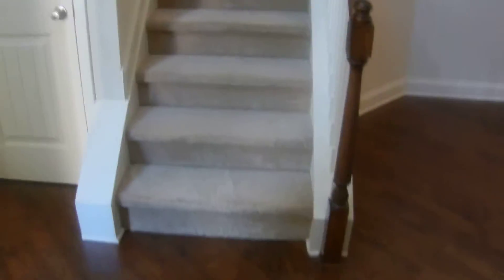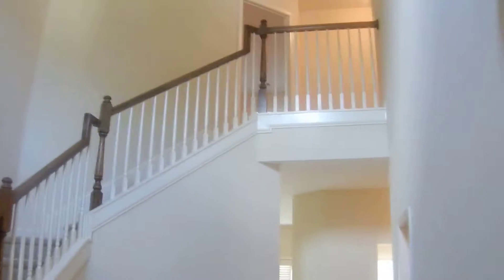Hardwood floors right here in the entrance and the foyer area. It's a two-story foyer with a beautiful staircase going upstairs. The first door on the left in the foyer is the master bedroom — master on the main with tray ceilings.